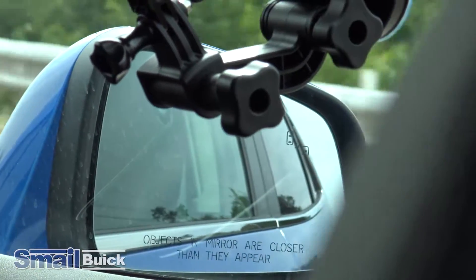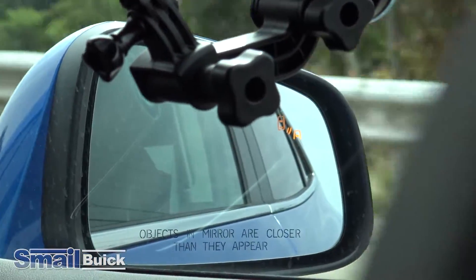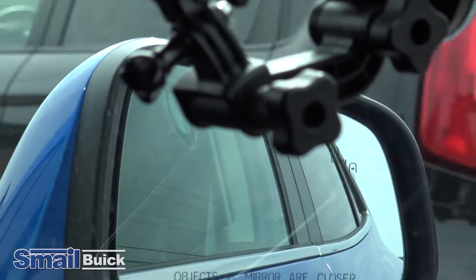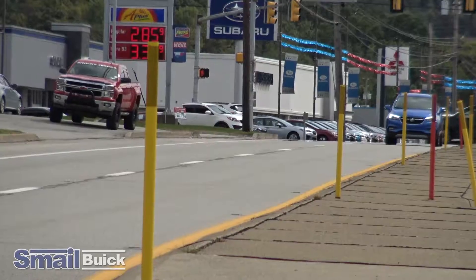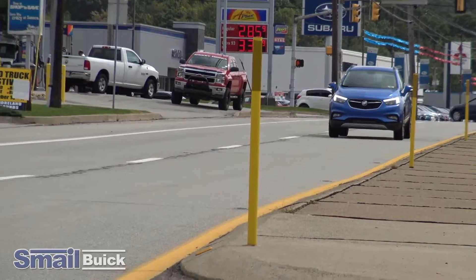In my mirror right now, the blind spot was lit up. The blind spot's lit up, so if I turn my turn signal on, it starts to flash and beep at me, alerting me if there's someone in my blind spot. It alerts you so that way you don't change lanes and hit into somebody. A really nice safety feature to have.